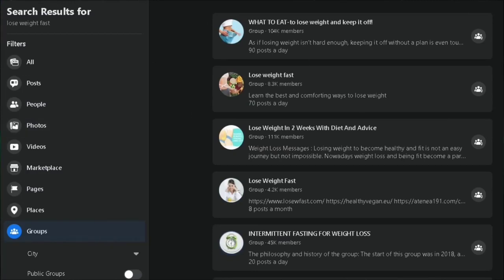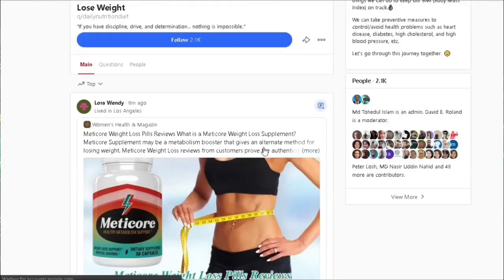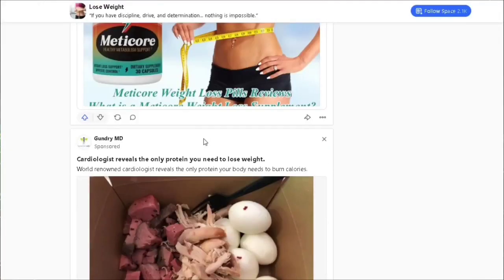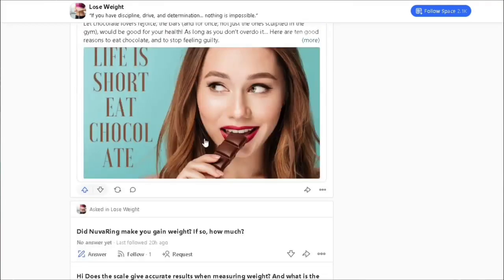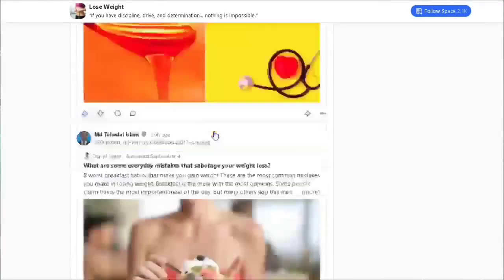You could also use Quora — a place where people ask questions. Search 'how to lose weight,' find people asking that question, and reply telling them how this article helped you. Direct them to the article, which is free for them to read. When they come to the article and see 'the easiest way to lose weight in two weeks,' they can click to get instant access. Once again, you're not pushing them — you're offering free value. You can use Twitter, Facebook, Quora, Instagram, or any other social media platform. Search for people who want to lose weight, offer them your website link, and they can take action so you can make money every single hour.